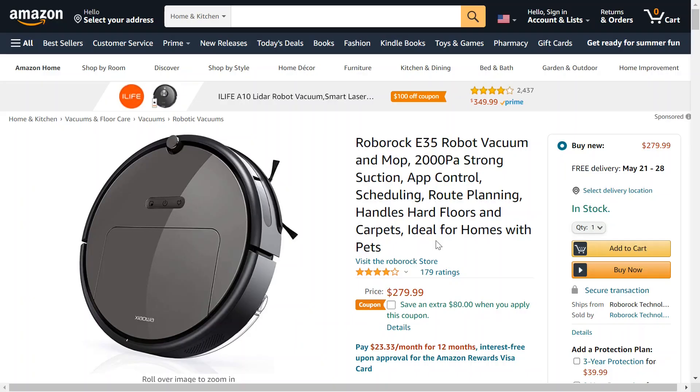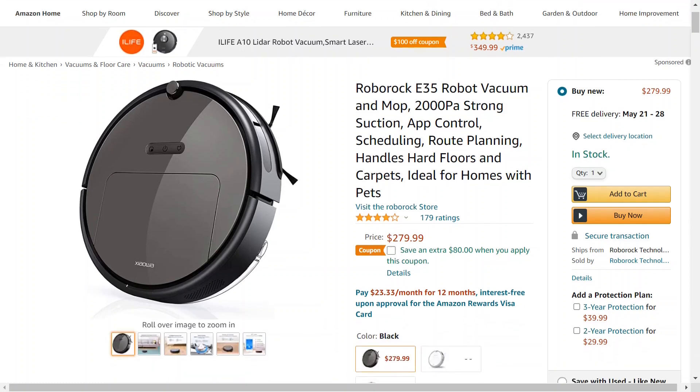So this is the Roborock E35 robot vacuum and mop. It handles hard floor and carpet, ideal for homes with pets, which probably makes a majority of us. There are a few things going on — they have a coupon for $80 off which you can apply and you'll get that $80 off.